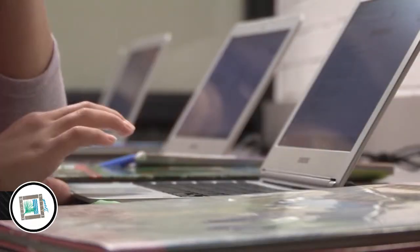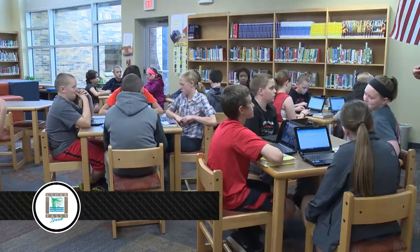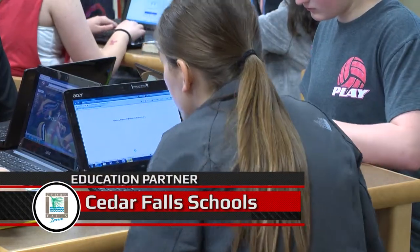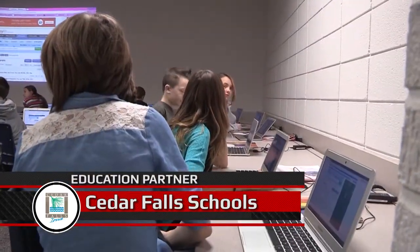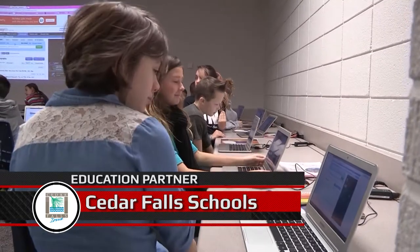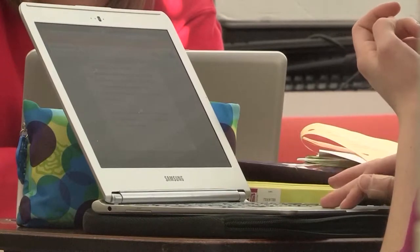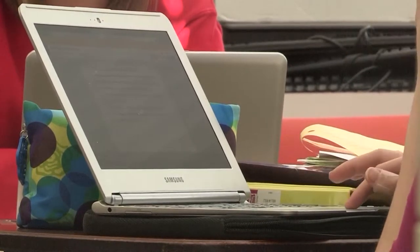The Cedar Falls Community School District has undertaken a digital learning initiative to aid students with learning through the use of technology. This new technology includes Chromebooks and iPads. The initiative put the web-connected notebook computers in the hands of every high school student on a one-to-one model.